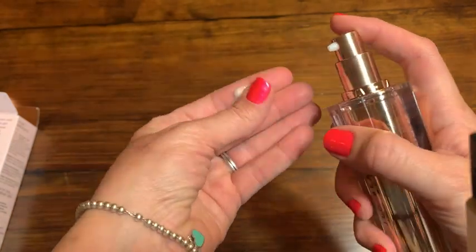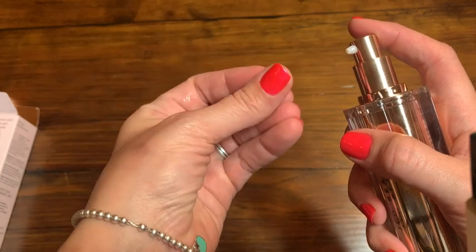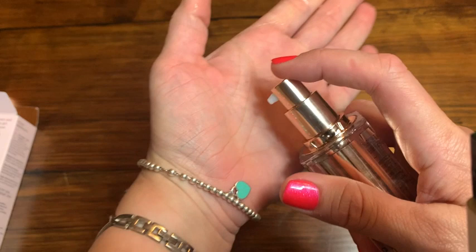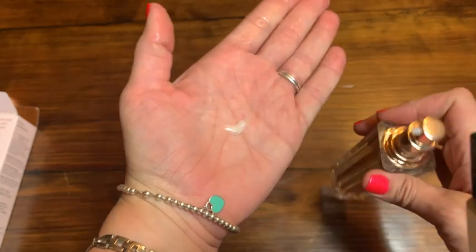It cannot be simpler to use — all you have to do is apply it to your dry, clean skin once in the morning and once in the evening, and then your skin will be glowing for the rest of the day.